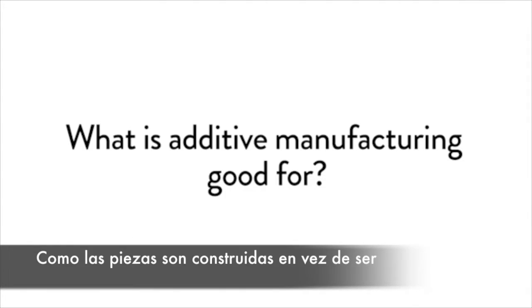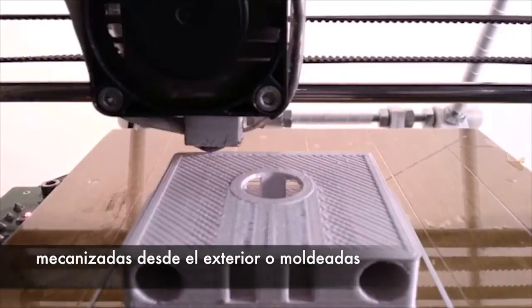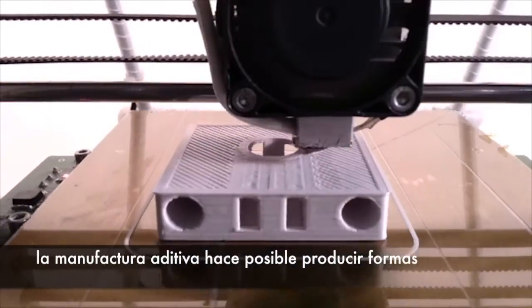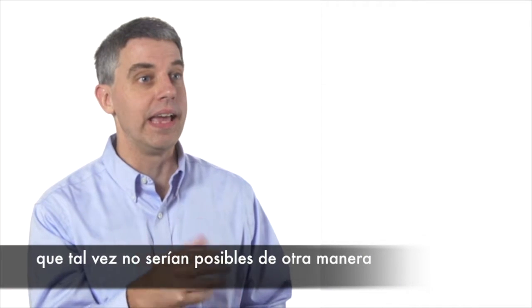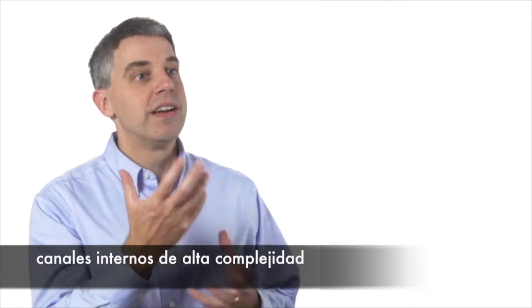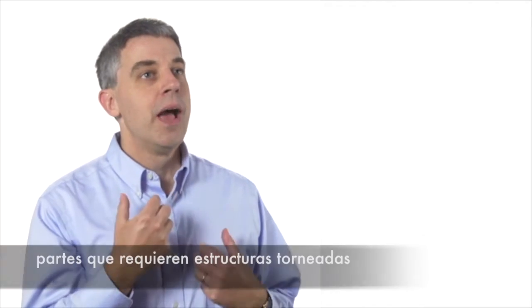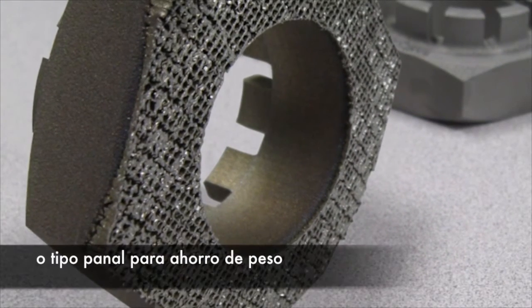Because the part is built up instead of being machined from the outside or molded, additive manufacturing makes it possible to produce forms that maybe wouldn't be possible to make in any other way. Possibilities include parts that have complex internal channels, and parts with lattice or honeycomb structures on the inside for weight savings.